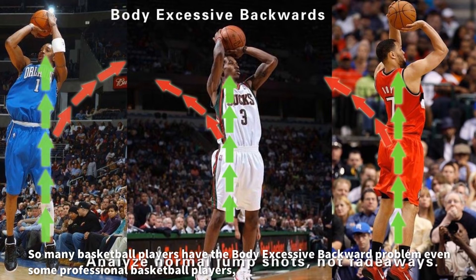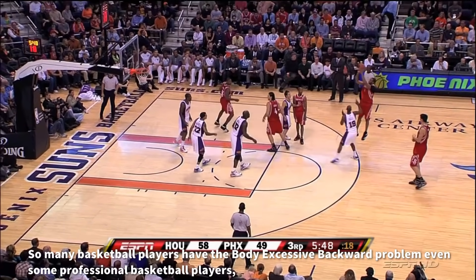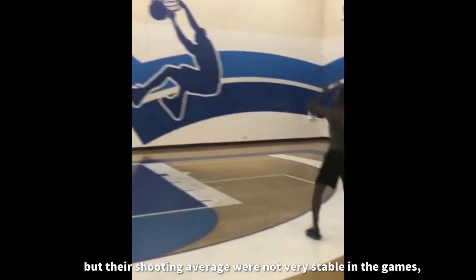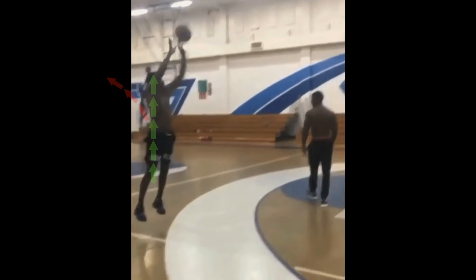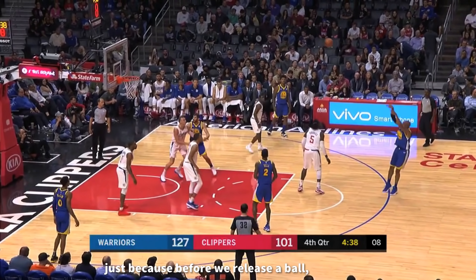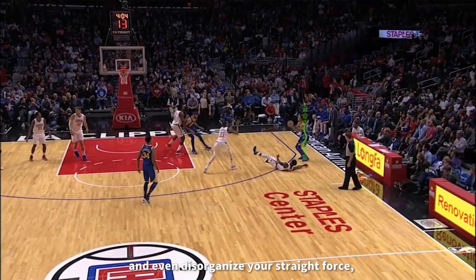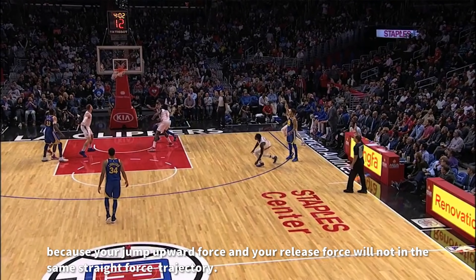Body excessive backwards. So many basketball players have the body-excessive-backwards problem, even some professional basketball players — but most of them do not care about this. They always have a good shooting average in training, but their shooting average is not very stable in games — such as Tracy McGrady, Brandon Jennings, Brandon Roy, and so on. In fact, the body excessive backward position is terrible for shooting with straight force. Just because before you release the ball, if your body is excessively backward, the force from the jump upward cannot pass through your body to help your shooting and will even disorganize your straight force, because your jump-upward force and your release force are not in the same straight-force trajectory.